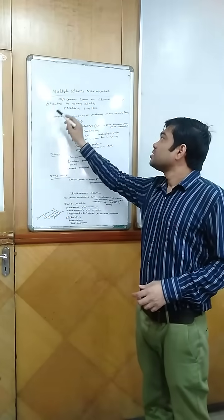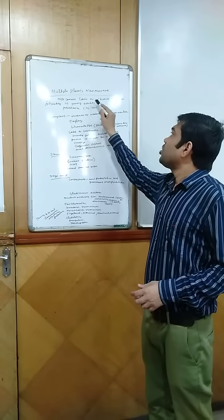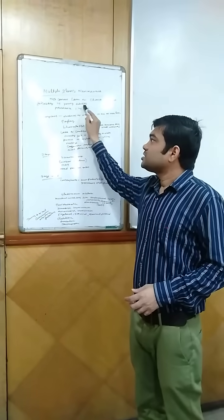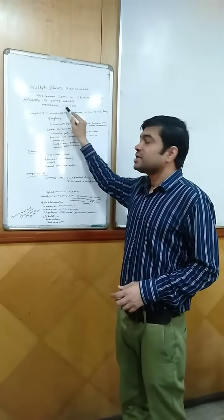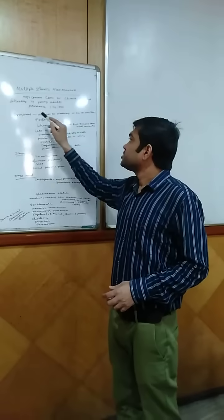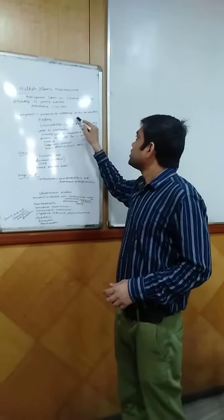We all know that multiple sclerosis is the most common cause of chronic neurologic disability in young adults, and its prevalence is 1 in 1000. The symptoms of multiple sclerosis include numbness or weakness in one or more limbs,